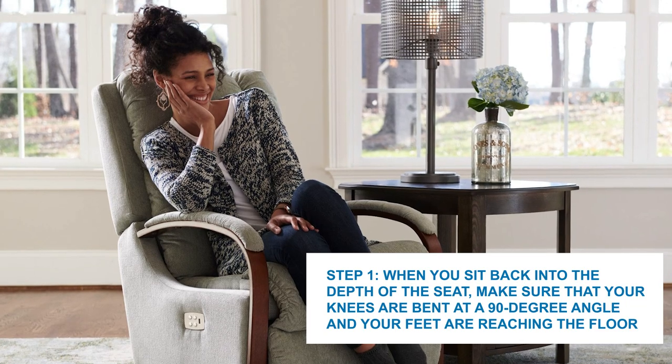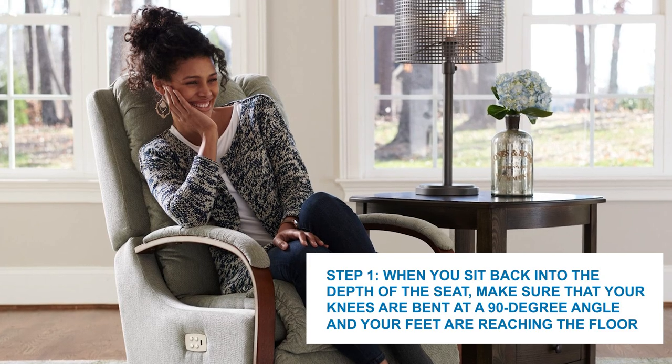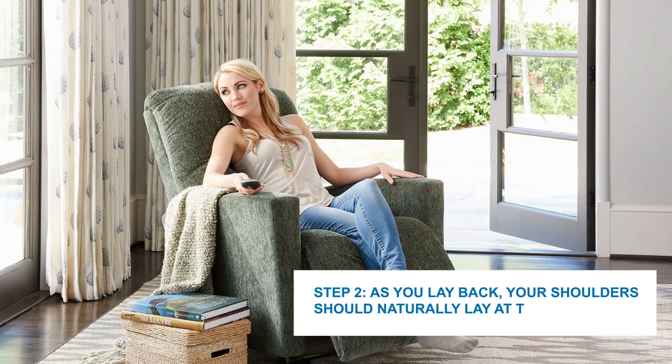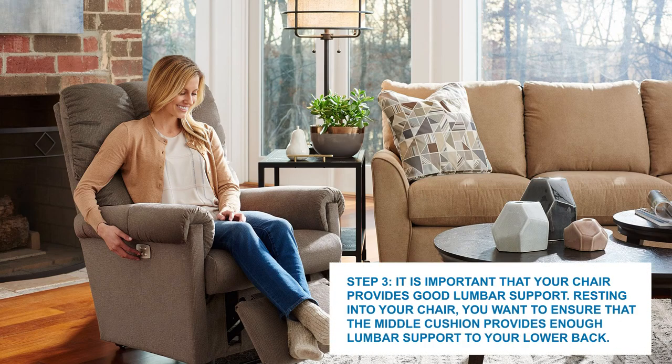With a list of the best five recliners for shorter individuals, you have successfully narrowed down your search among countless options available at LazyBoy. As you evaluate these five choices, you'll want to determine which recliner's dimensions properly fit your unique height and size. Here are a few steps to ensure you are choosing the correct recliner for you. Step 1: When you sit back into the depth of the seat, make sure that your knees are bent at a 90-degree angle and that your feet are comfortably reaching the floor. Step 2: As you lay back, your shoulders should naturally lay at the seam where the two back cushions meet. Step 3: It is important that your chair provide good lumbar support. Resting in your chair, you want to ensure that the middle cushion provides enough lumbar support to your lower back. The cushion should support the natural curve of your back, ensuring that it does not cave inward and cause any tension.